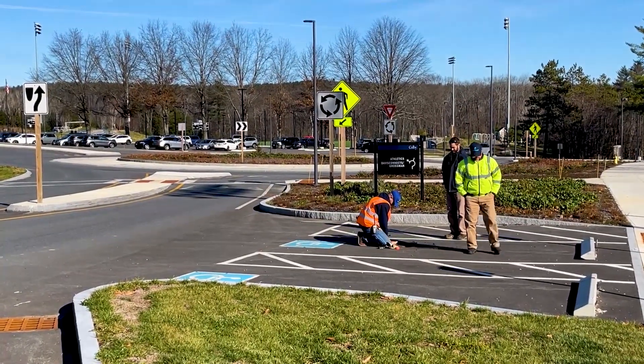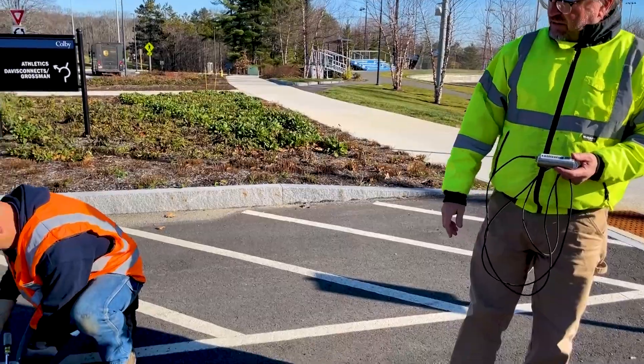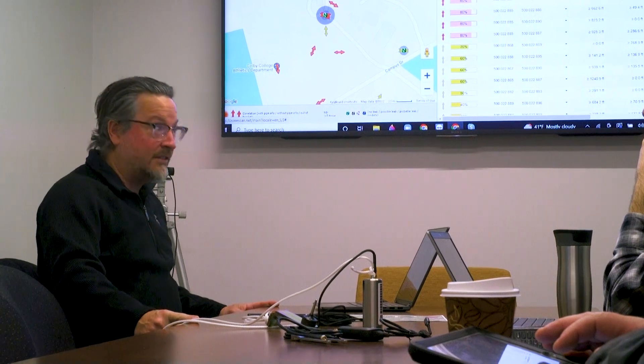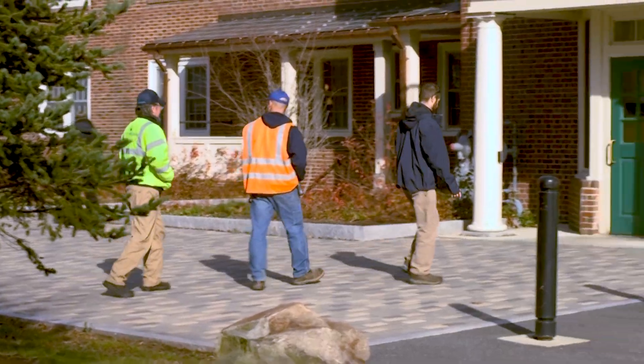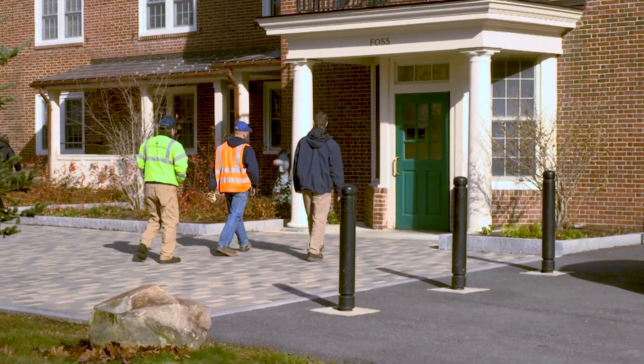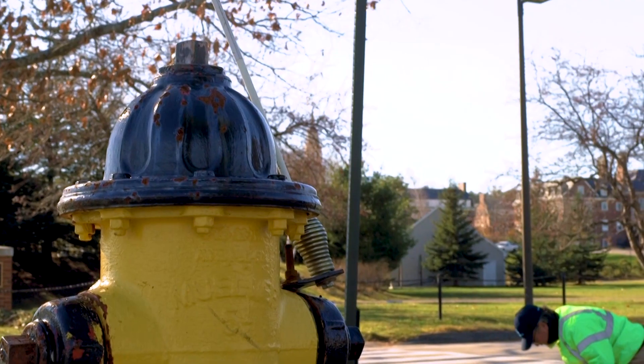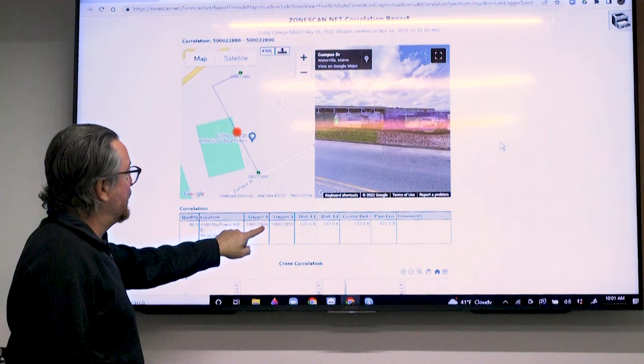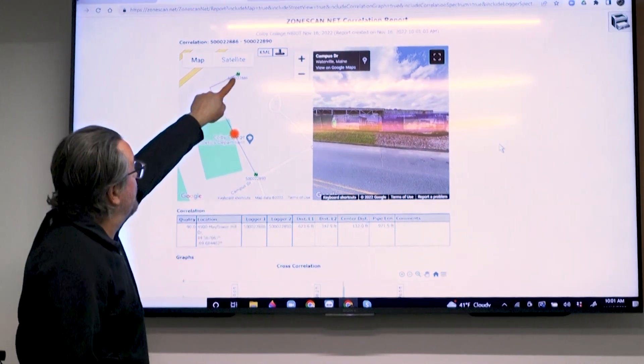We showed them the product, we followed up with a demonstration of the product, and then we provided the technical support necessary to plot the loggers. Guterman will be a team player and a partner with the college. We will assist in everything from maintenance of the hardware to data analysis on the software side of it on ZoneScan.net.